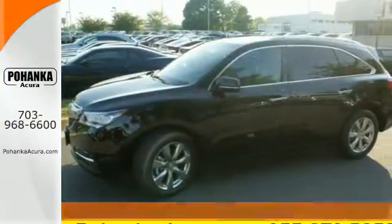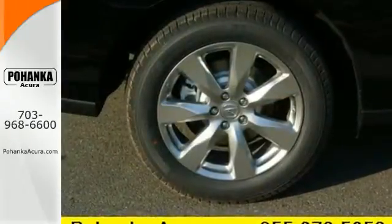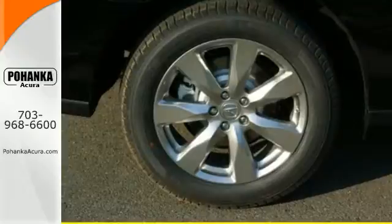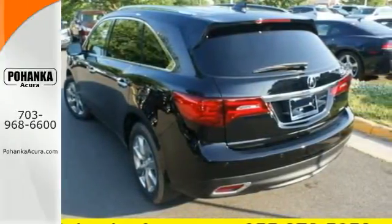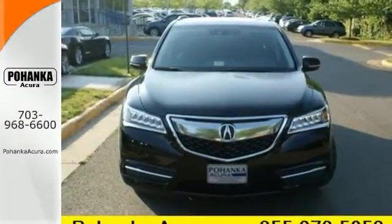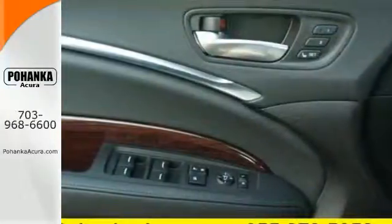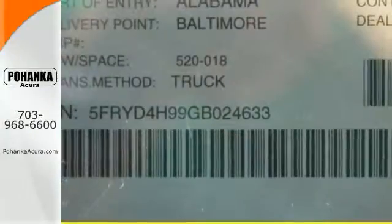This MDX has the flexibility of split second and third row seats that adjust to every passenger and cargo arrangement. The private first class cabin includes Bluetooth hands-free link, tri-zone climate control, and a multi-view rear camera. When instantaneous acceleration is required, the 3.5-liter V6 engine answers with a smooth aggression.